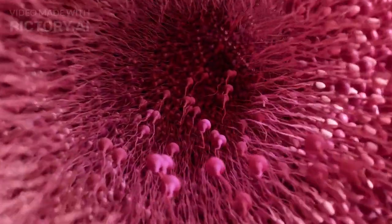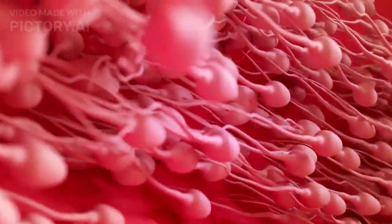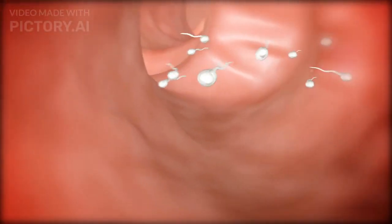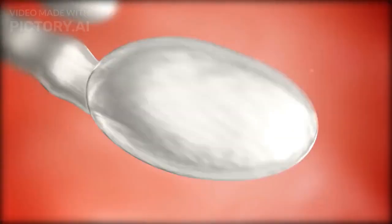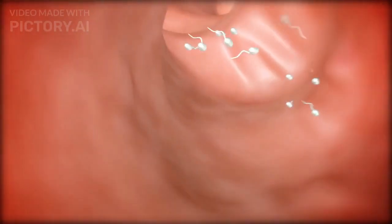During ejaculation, millions of sperm are deposited in the female reproductive tract. However, only a small number manage to reach the fallopian tubes, navigating through the cervix and uterus on their journey toward the egg.